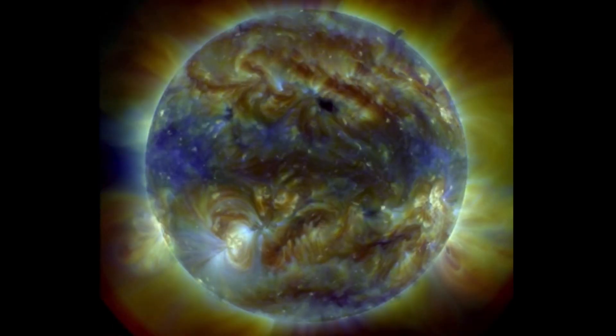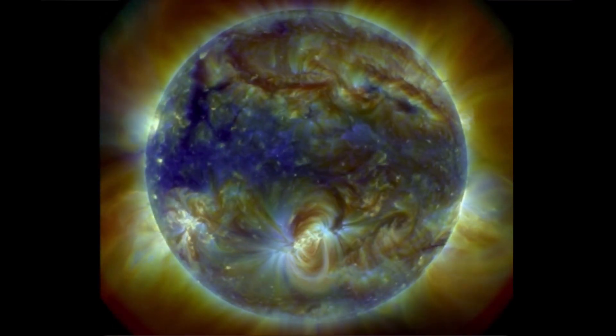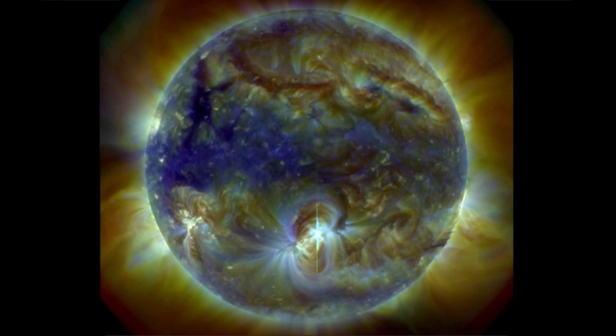So, very active sun to say the least. Solar Cycle 25, as predicted by NASA, is definitely showing its fierceness. Sunspot numbers are up dramatically, well above the predicted numbers.